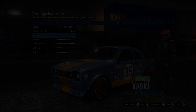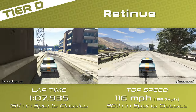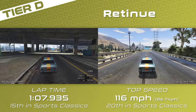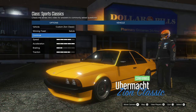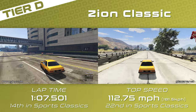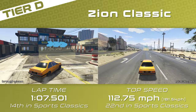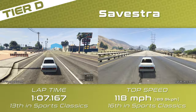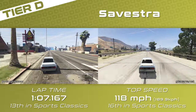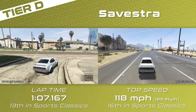Tier D contains three cars, starting with the Retinue which is a full second per lap quicker than the Z-Type but is more of a spice pick compared to the other two. The Zion Classic is four tenths ahead of the Retinue but really struggles for top speed and isn't the best driving experience, though it could be a good option for a more consistent experience. The top contender is the Syvestre, which has the best lap time and top speed in the tier — it will be the pick most of the time, but it can be a little tricky to handle so the other cars can certainly compete depending on the situation.